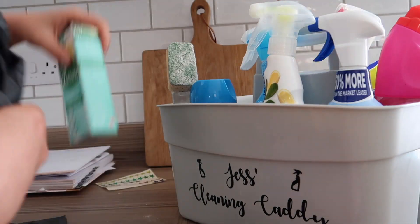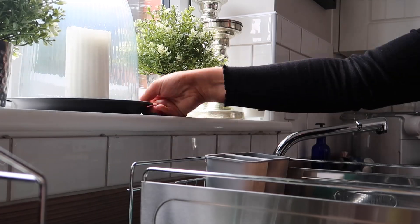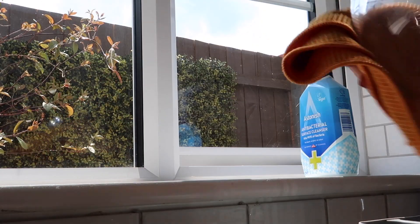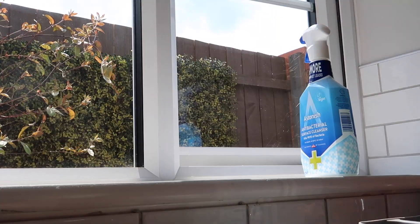So I loaded up my cleaning caddy with all my essentials and got busy. This clean has actually taken place over two days — I started it on the bank holiday Friday where I cleaned the window sill and the sink area, and then I finished off the rest of it in the early hours of Saturday morning.